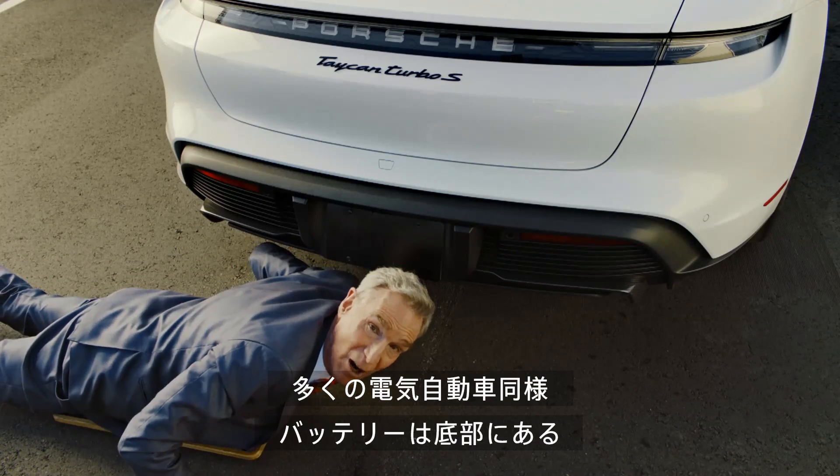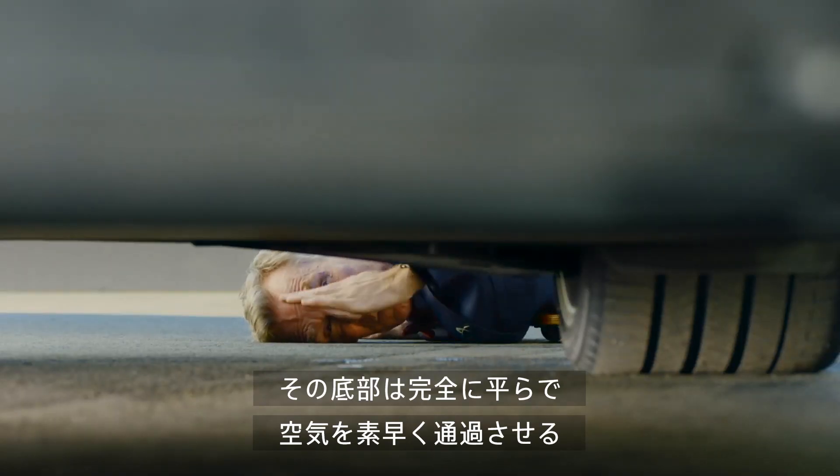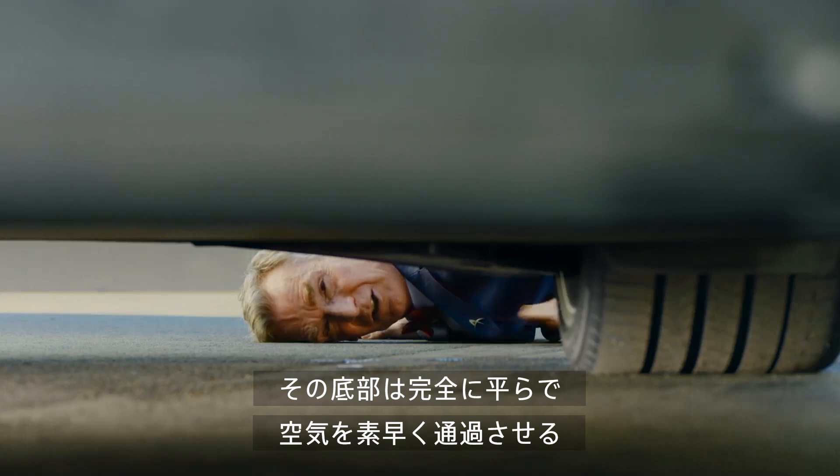Like most electric cars, the batteries are located on the bottom. The bottom can be completely smooth and flat, allowing air to streak by.